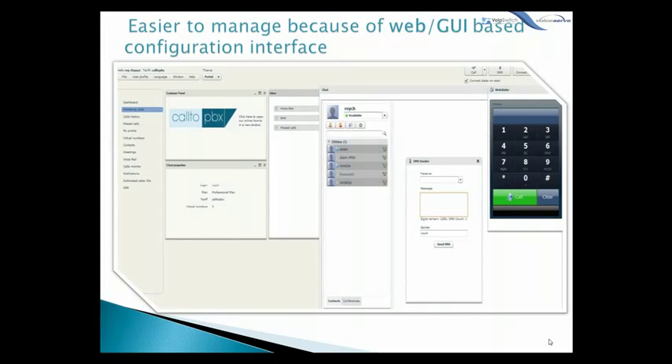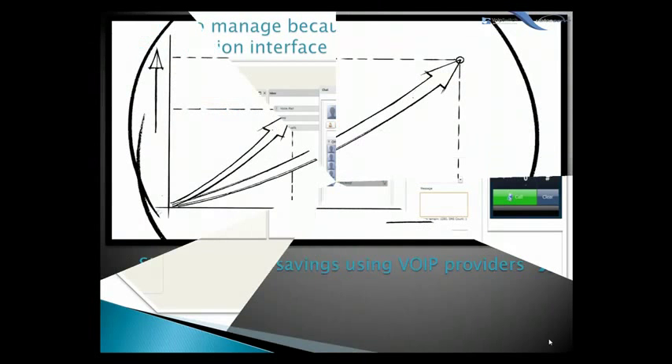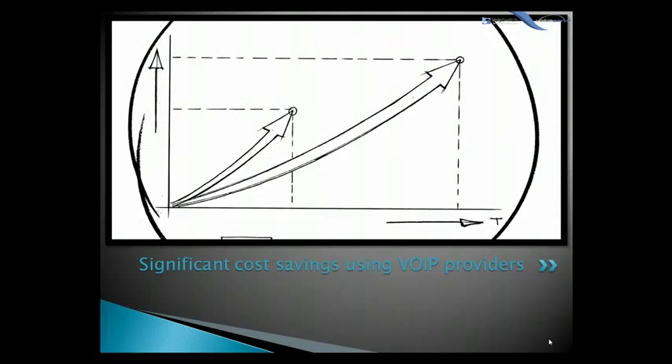A third reason is significant cost savings. With an IP PBX, you can easily use a VoIP service provider for long-distance and international calls, and the monthly savings are significant. And if you have branch offices, you can easily connect phone systems between branches and make free calls between users in different branches around the world.